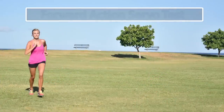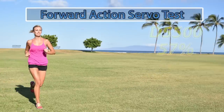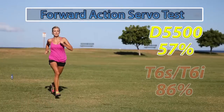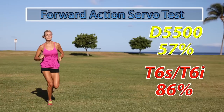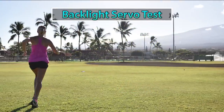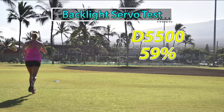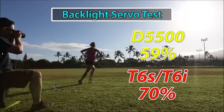For a subject moving forward into good front light, the D5500 scored 57% and the T6i/T6s scored 86%. For a subject moving away into strong backlight, the D5500 scored 59% and the T6i/T6s scored an average of 70%.